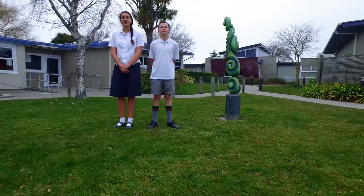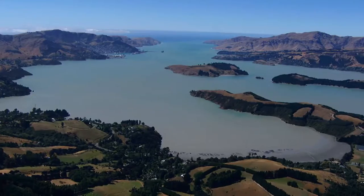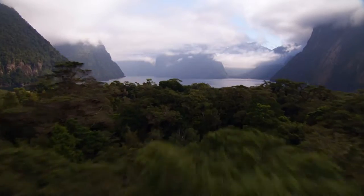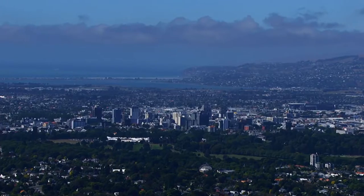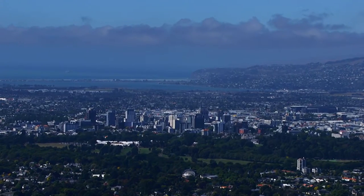Welcome to Chisnelwood Intermediate School. I am Connor, the head boy. I am Emily, the head girl. Chisnelwood, or Chisie as we call it, is located in the South Island of New Zealand, one of the most beautiful places on the planet. Christchurch has the second largest international airport in New Zealand, so getting here is easy.